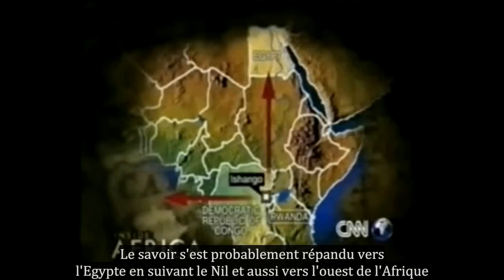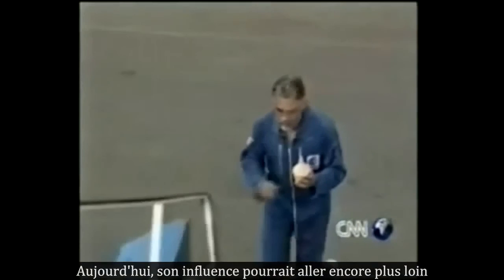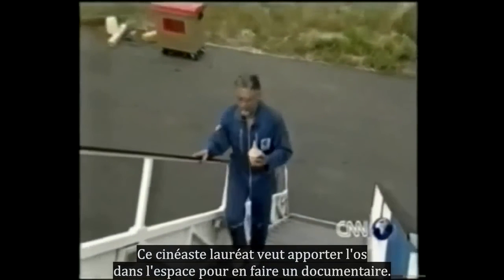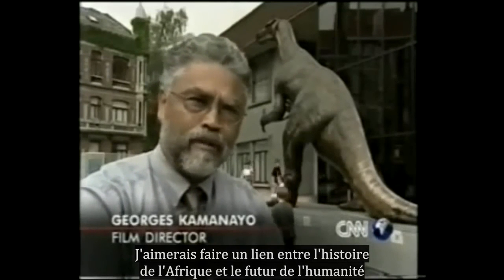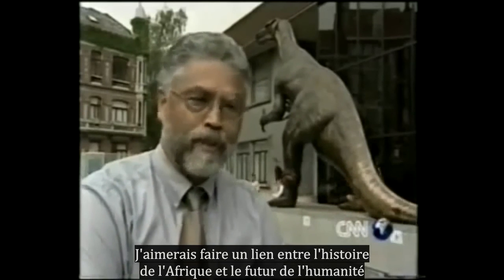It's thought Ishango man's number system may have spread north following the river Nile into Egypt, as well as into West Africa. Now his influence may travel even further. This award-winning film director wants to take the bone into space and make a documentary about it — to make a link between the history of Africa and the future of mankind.